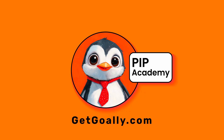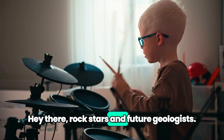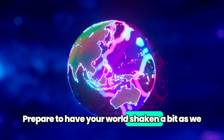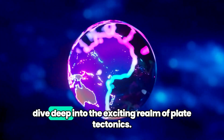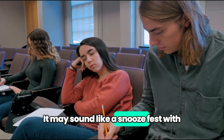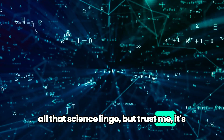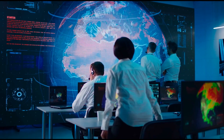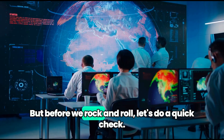Welcome to Goalie's PIP Academy. Hey there, rock stars and future geologists. Prepare to have your world shaken a bit as we dive deep into the exciting realm of plate tectonics. It may sound like a snoozefest with all that science lingo, but trust me, it's as cool as discovering a secret underground world.